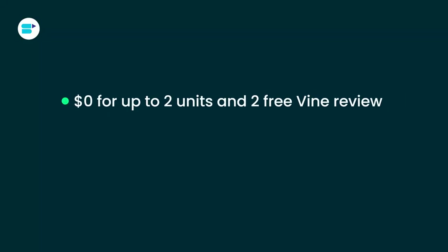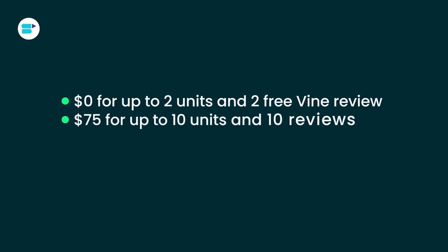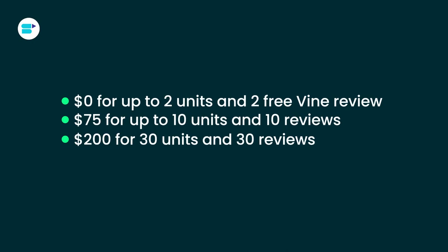Until recently, sellers had to pay around $200 for each parent ASIN enrolled in the Amazon Vine program. Now Amazon has introduced more affordable pricing options for products enrolled after October 19, 2023. There are now three tiers: $0 for up to two units and two free Vine reviews; $75 for up to 10 units and 10 reviews; and $200 for 30 units and 30 reviews. Once you choose a tier, you can't add more child ASINs or switch to a different tier, and you'll only be charged if you enroll three or more units per ASIN and receive your first review within 90 days of enrollment.